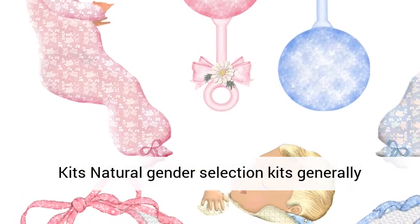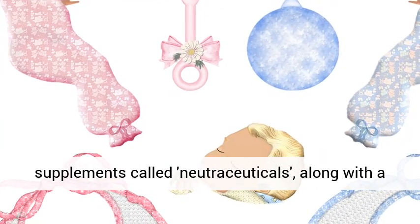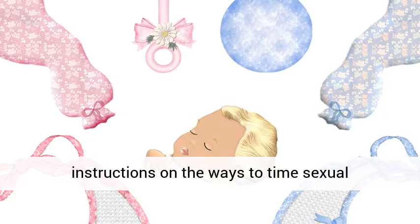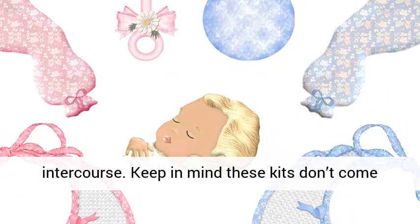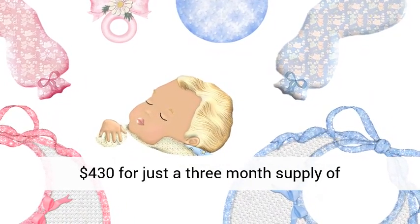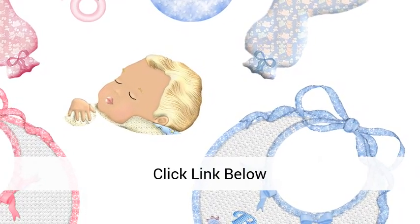Natural gender selection kits generally consist of certain gender-specific dietary supplements called nutraceuticals, along with a thermometer to track the woman's ovulation, and instructions on the ways to time sexual intercourse. Keep in mind these kits don't come cheap — one of these kits sold online for more than $430 for just a three-month supply of gender-influencing supplements. For more information on how to choose the sex of your baby, click the link below.